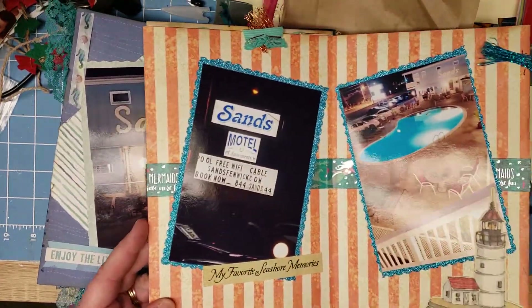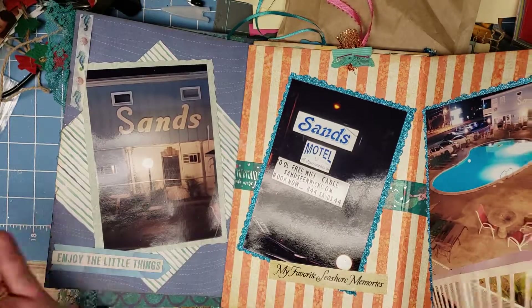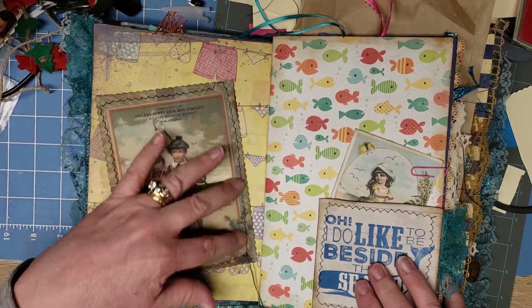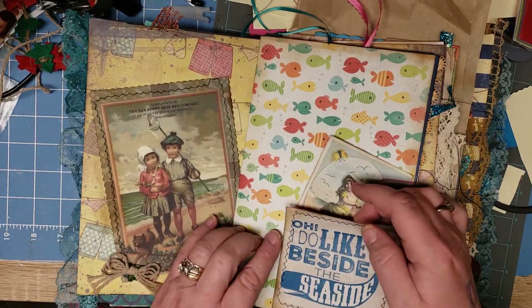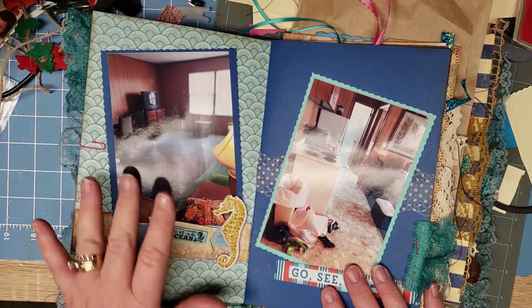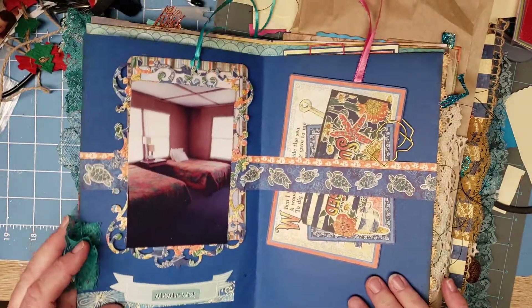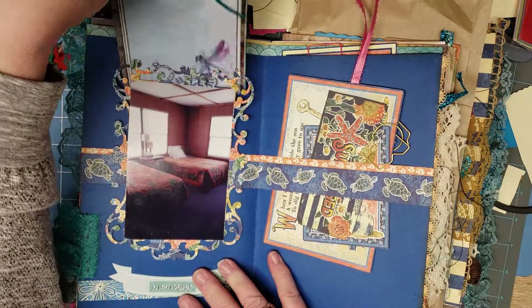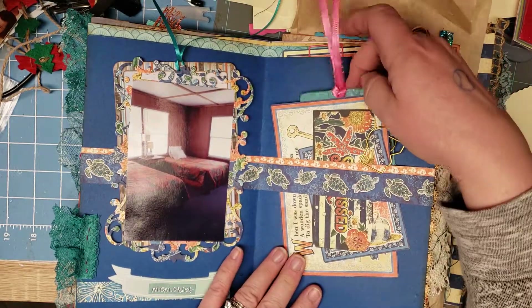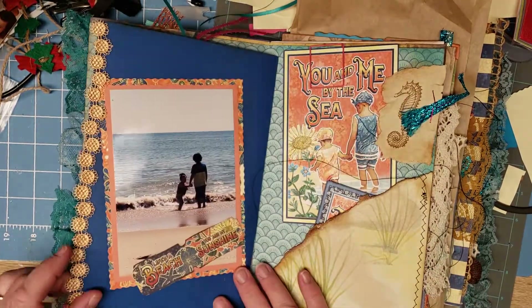We're coming back for six or seven days next year. This is showing the place we stayed — it's not the best place but it had a pool and was a block from the beach, an efficiency where we could cook. I found this image offline, printed it, inked it, and made a little pocket here with some ephemera stuck in there. It's very nostalgic and with five kids you don't want somewhere too nice.